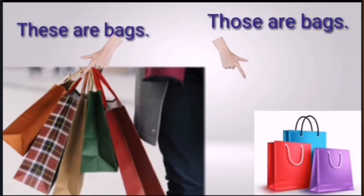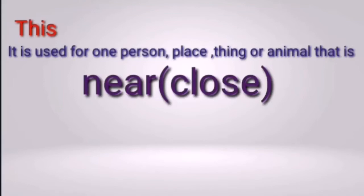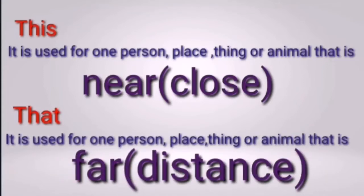'This' is used for one person, place, thing or animal that is near or close. When we have one person, one place, one thing or one animal and it is close to us, we use 'this.' 'That' is used for one person, place, thing or animal that is far or at a distance. So remember: one and close = 'this'; one and far = 'that.'